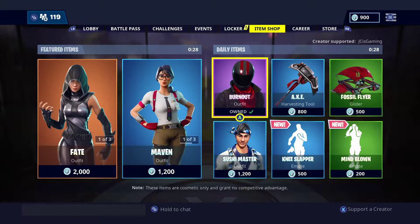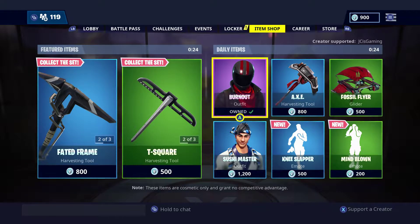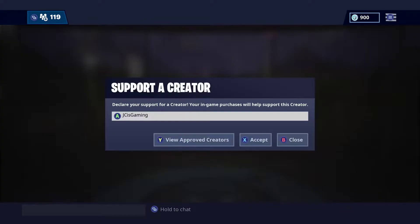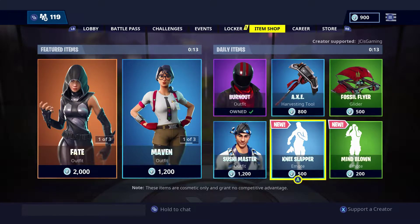Yo, what's up guys, JC here and today we got another item shop video for you guys. I'm super excited about this video. Make sure you guys leave a like and subscribe if you guys are new. If you guys do buy any of these skins, make sure you guys use my support creator code JC is gaming.